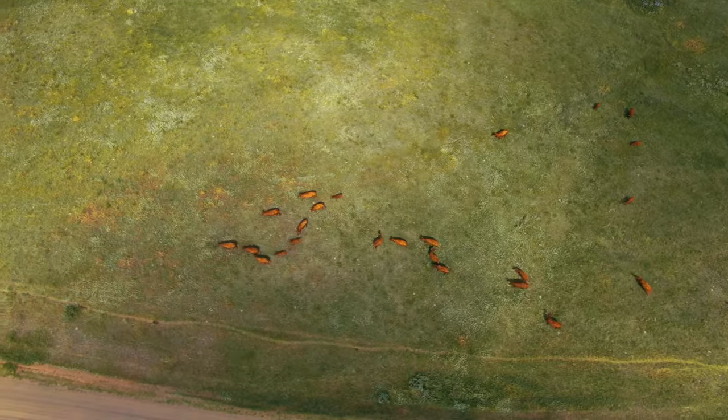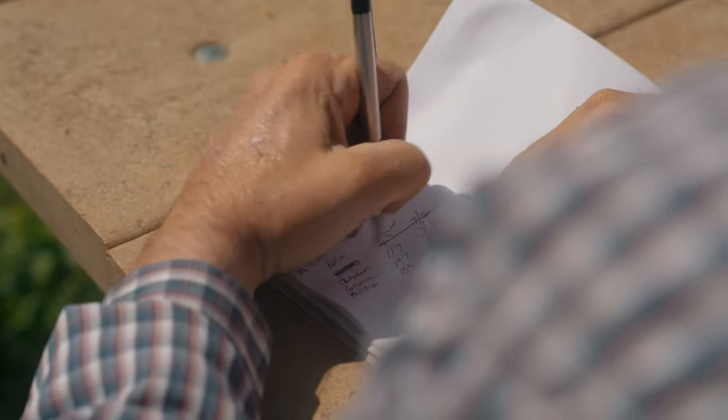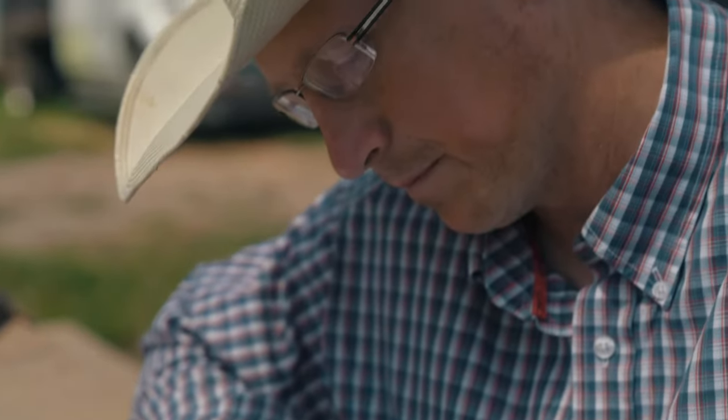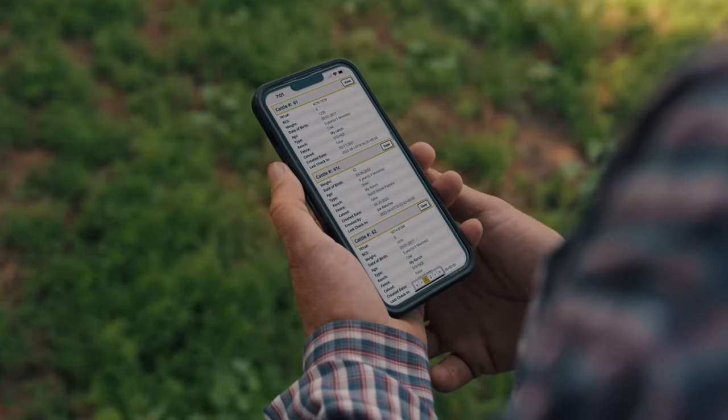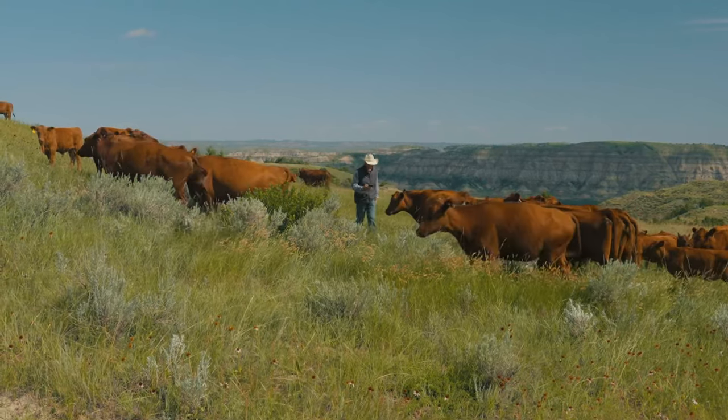At 701X, we're committed to connecting you to your herd. The 701X Autonomous Rancher app offers cattle producers an easy way to keep all of their herd's information up to date and in one secure place.